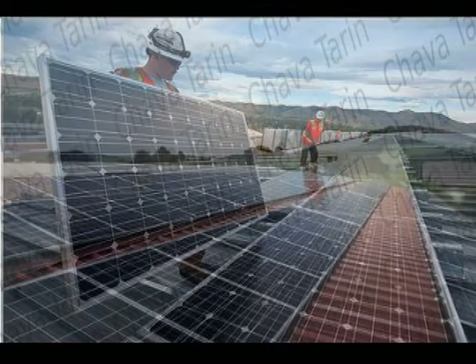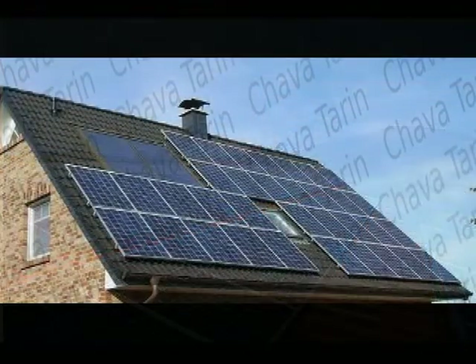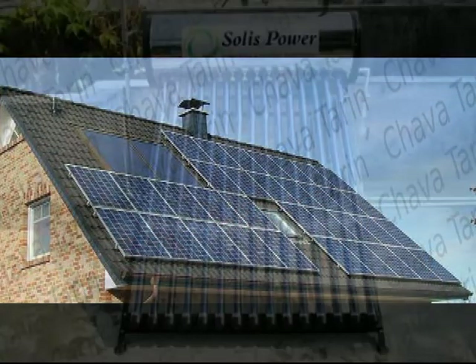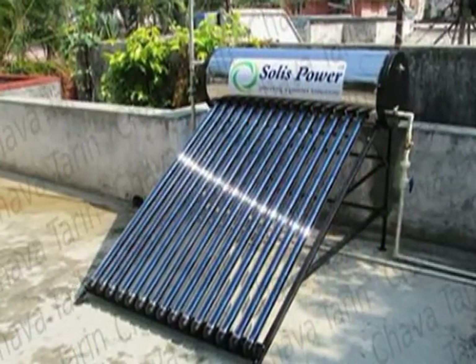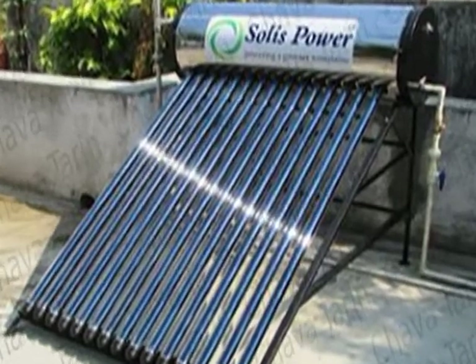People who already enjoy a grid-tied photovoltaic solar energy system may be considering the possibility of installing a thermal water heater as the next step in lowering their energy bills. Please consider some facts that should be taken into account before investing in a solar thermal water heater.